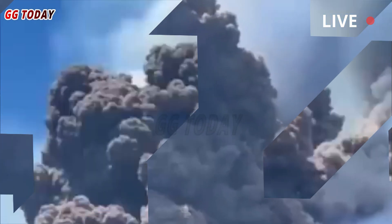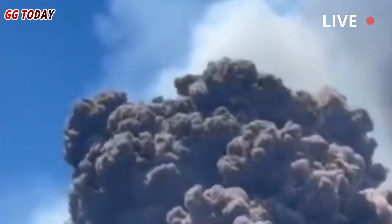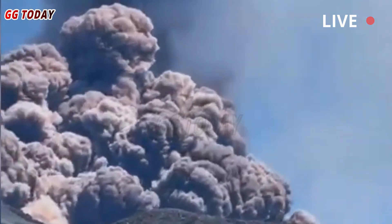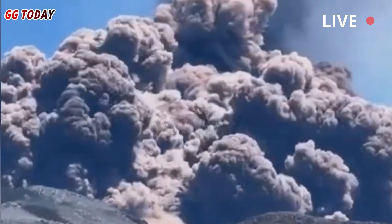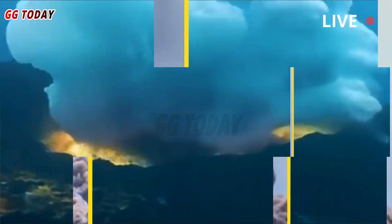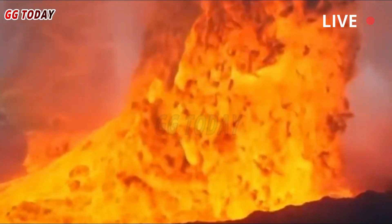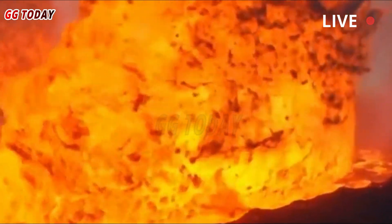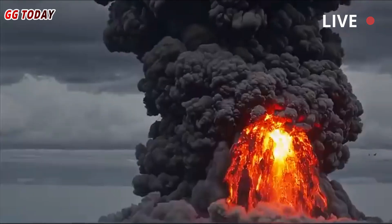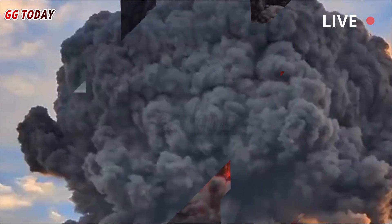Science has revealed that the Yellowstone supervolcano is showing signs of being active, which is the most resilient volcanic system on Earth. The study shows that science has detected a magma chamber beneath Yellowstone National Park that is beginning to move, potentially causing significant geological disruption in the future.